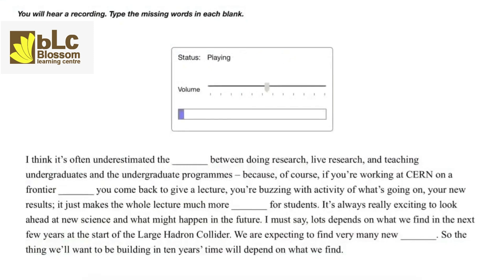I think it's often underestimated — the connection between doing research, live research, and teaching undergraduates and the undergraduate programs. If you're working at CERN on a frontier experiment and you come back to give a lecture, you're buzzing with activity of what's going on with your new results. It just makes the whole lecture much more interesting for students. It's always really exciting to look ahead at new science and what might happen in the future. Lots depends on what we find in the next few years at the start of the Large Hadron Collider — we are expecting to find very many new phenomena, and the thing we'll want to be building in 10 years' time will depend on what we find.